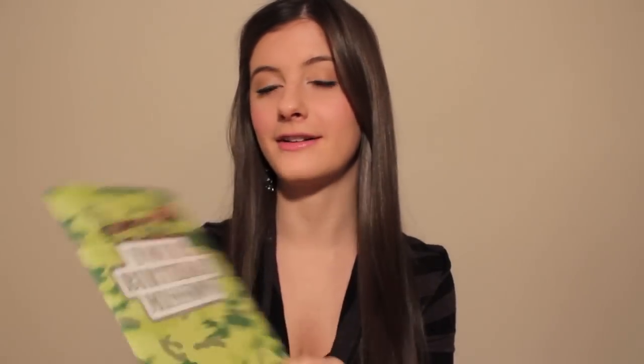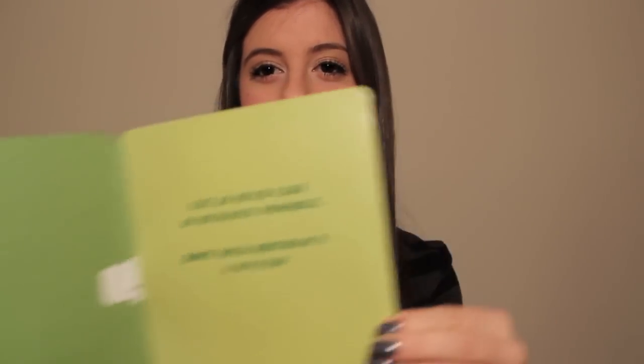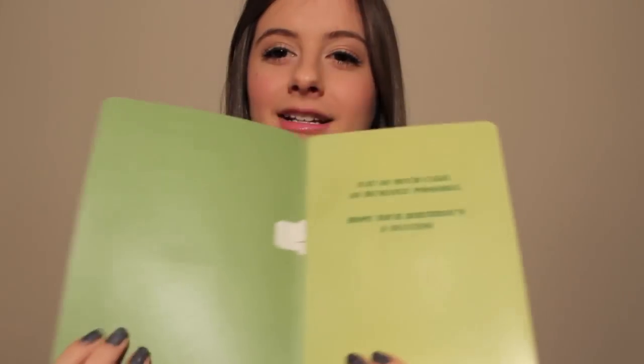They were kind of an impulse purchase because I don't really need them, but I thought they were cool. The last thing I got is a birthday card for my boyfriend — his birthday is next week. I wanted to get another singing card like last year. He's looking into going into the military, so I found this really appropriate camouflage card that says 'Your Birthday Mission' with little soldiers and a fork. You open it and it sings 'Eat as much cake as humanly possible, hope your birthday is a success.' It was about $7, but I thought it was really cool and it's become a tradition.